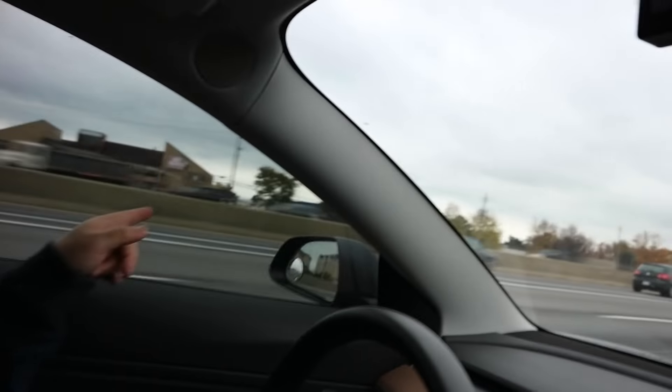I'm actually interested to see. Speaking of tires, that guy's got a flat tire right there. Look at that.